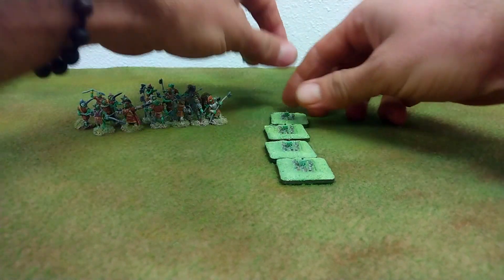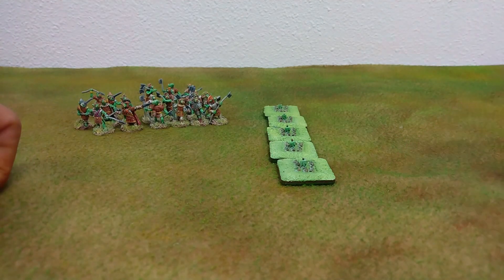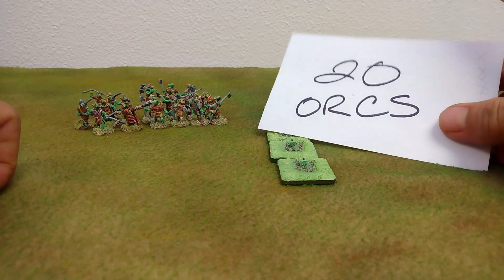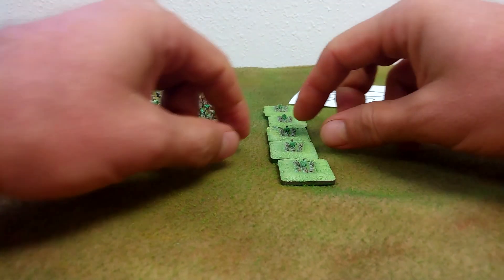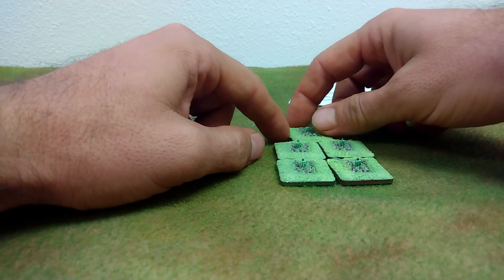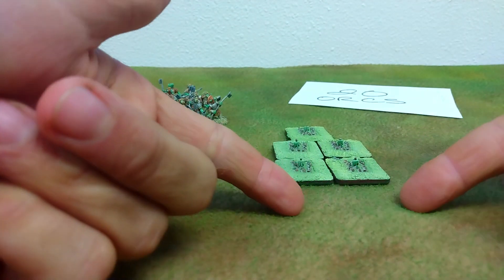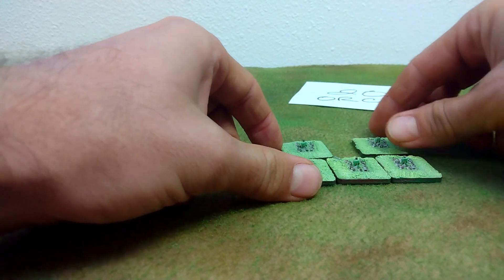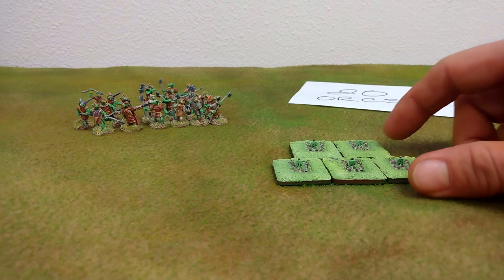I can never go more narrow than two, which may not be a problem, but I have increased flexibility compared to a single base. I have the flexibility to put these guys in column. I can tighten the column to a two-by-two. Perhaps this is an attack column, but I can also have four or six in the front — fairly common for the terrain on my tabletop.